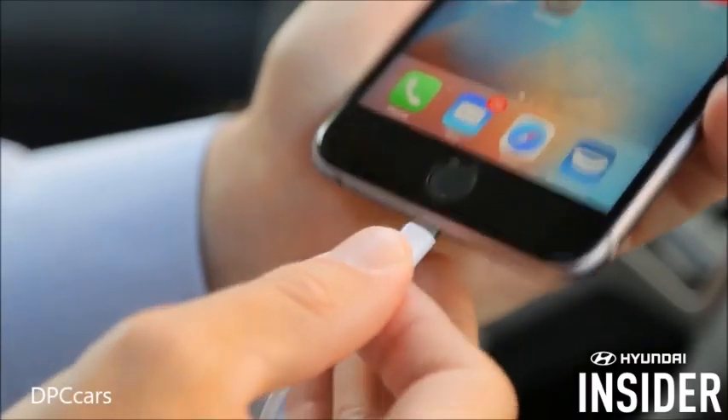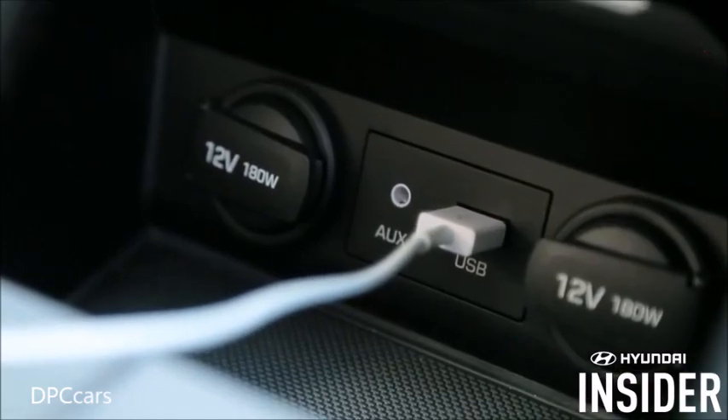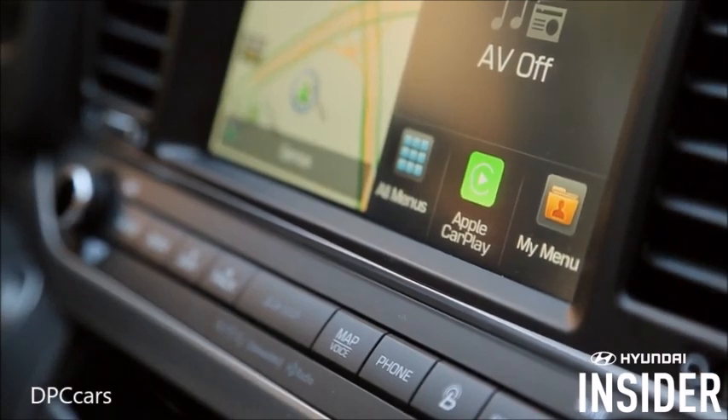To connect, simply plug in your phone using the USB to lightning cable — be sure to use the cable that came with your phone. Within a few seconds, a green Apple CarPlay icon will appear on your Hyundai's infotainment screen.